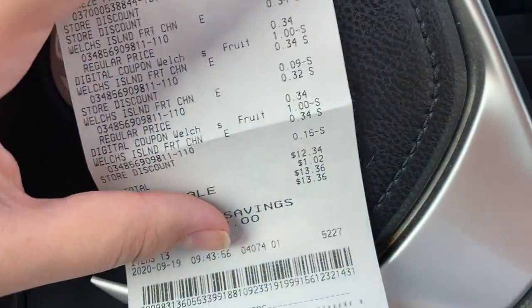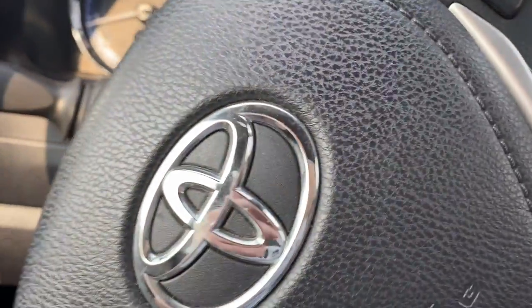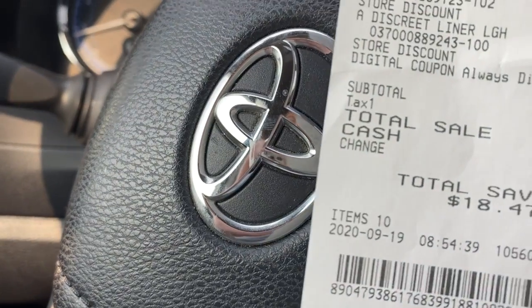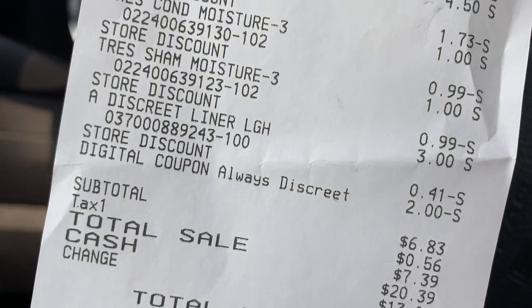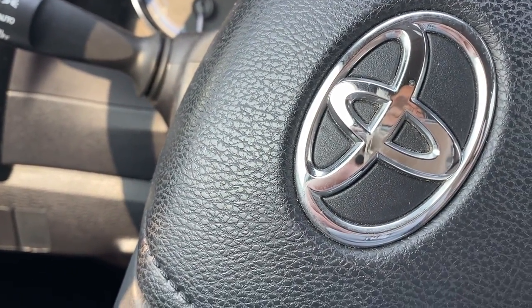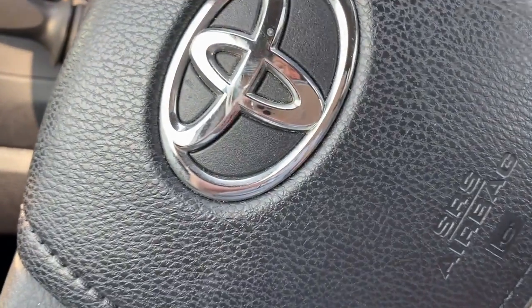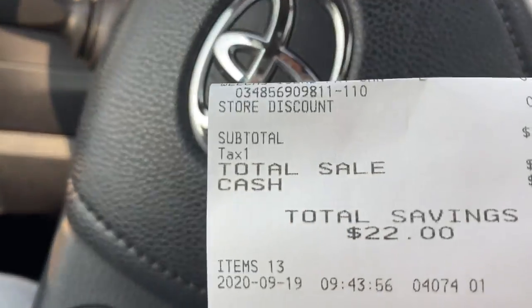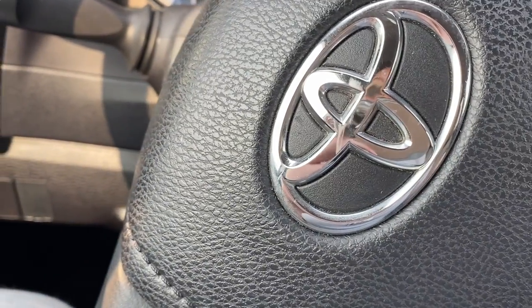So let's add it up: $13.36 plus $7.39 — I spent a little over $20 and some change, just barely over budget. We had $18.47 in savings on one transaction and $22 in savings on the other. That's pretty good today! See y'all in my next video, bye guys!